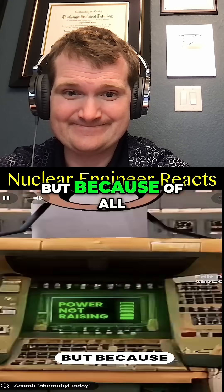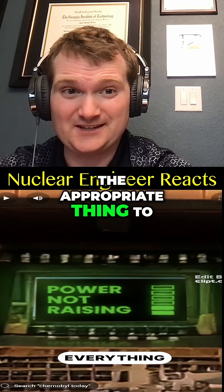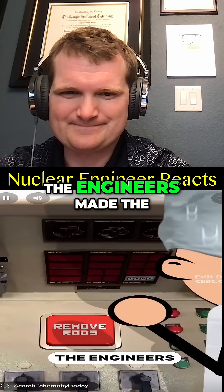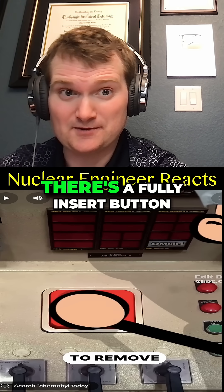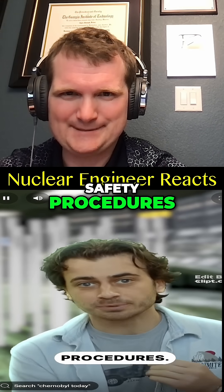We must raise power! But because of all the xenon slowing everything — they violated their own procedures. If you've lost control of your reaction, the appropriate thing to do is to turn it off. The only way to raise the power was to raise the control rods. The engineers made the disastrous decision to remove all but eight of the 200 control rods — a blatant violation of safety procedures.